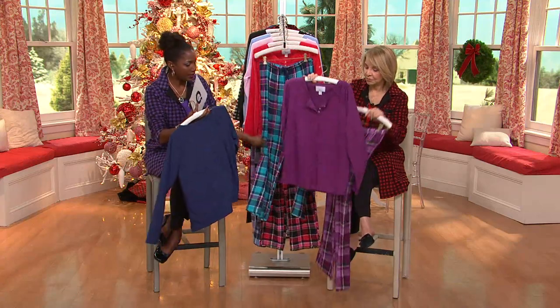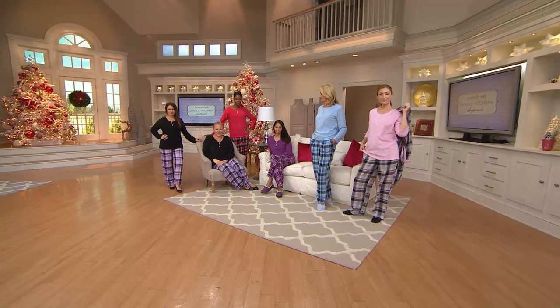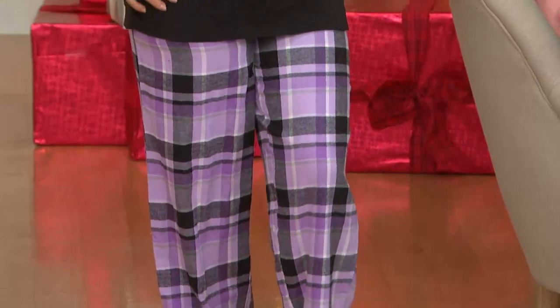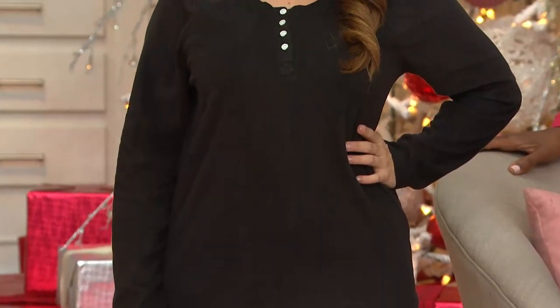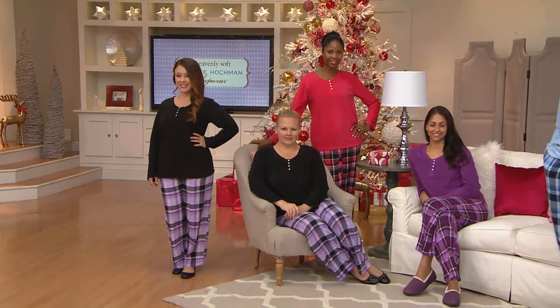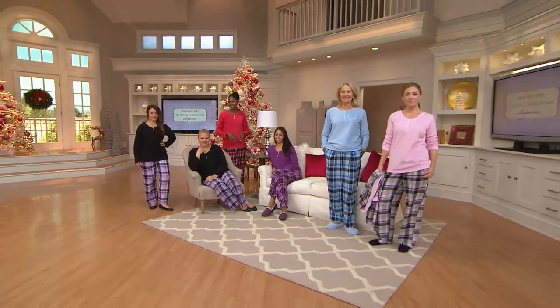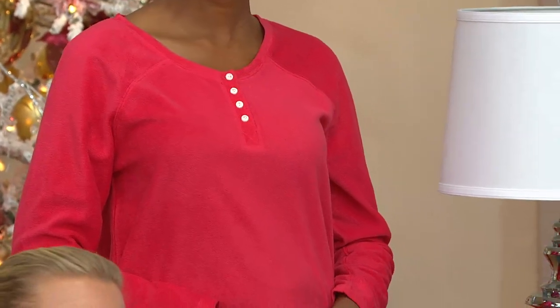We have an elastic waist pant with a functional drawstring and pockets, with a relaxed stove-pipe leg opening. I love the raglan sleeve — I'm seeing a trend in all t-shirts now having a raglan sleeve, sort of like a baseball shirt. It looks fresh and it's new for us. I like the shape of the neckline, the simplicity of it, and a functioning placket. The microfiber is as soft on the inside as it is on the outside — it gives you double pleasure inside and out. It's a great marriage of two beautiful fabrics.